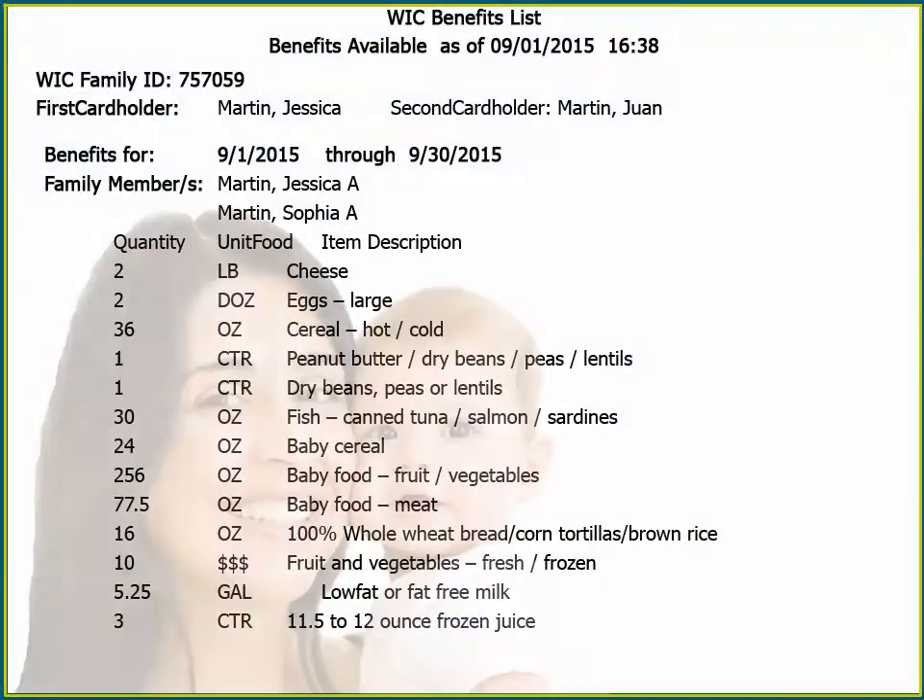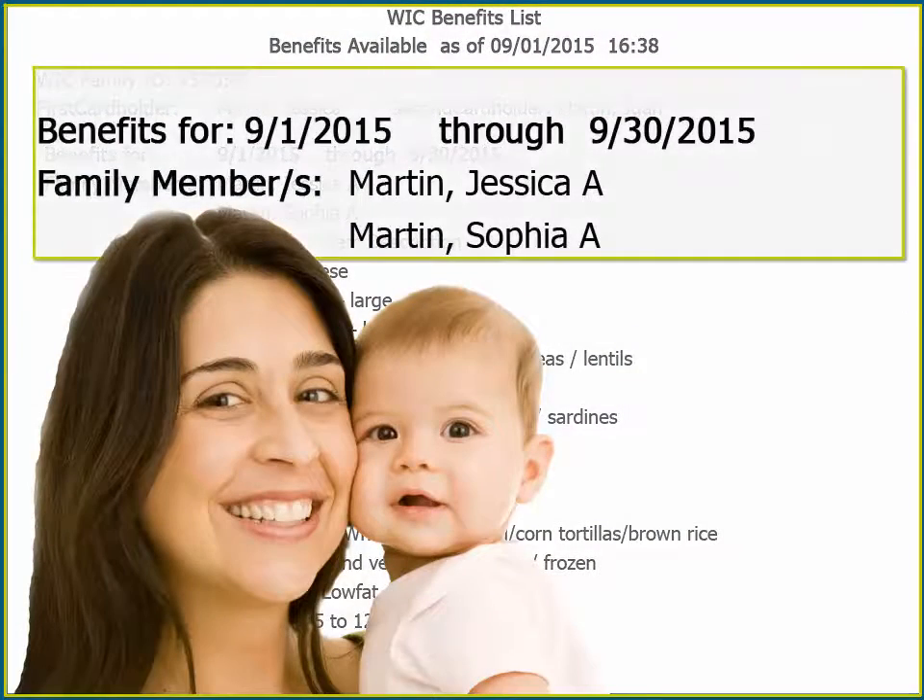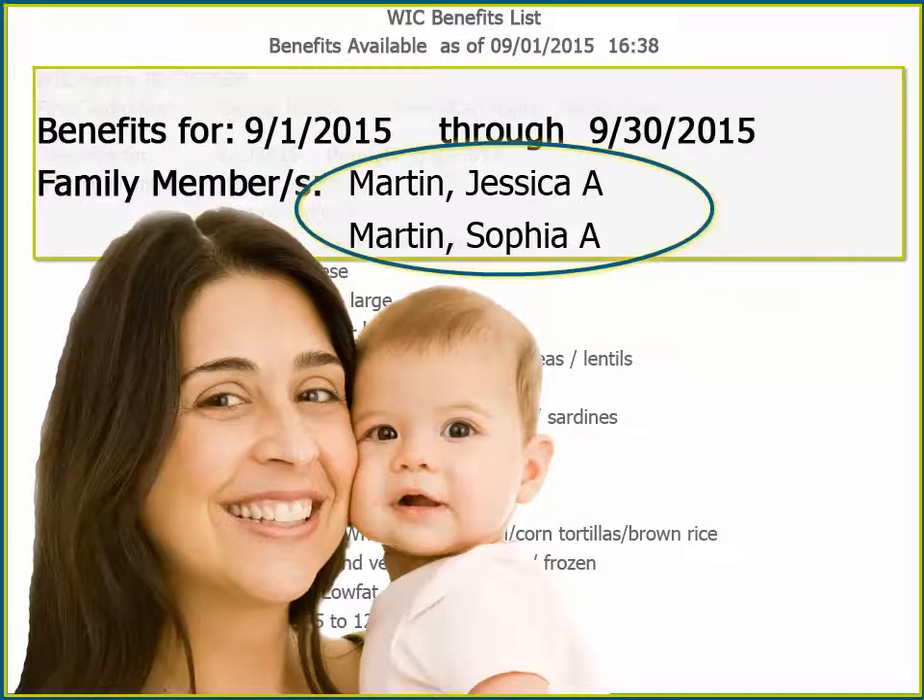With eWIC, all the foods for my family are combined together. So for each month of benefits, the foods for my baby Sophia and I are listed together.